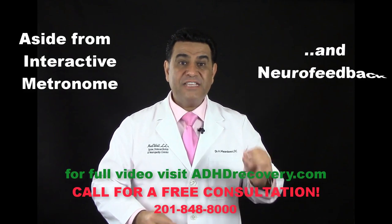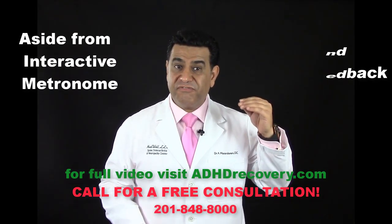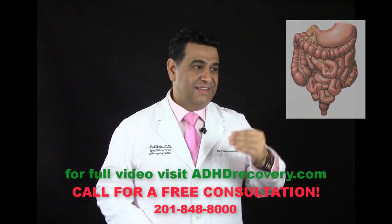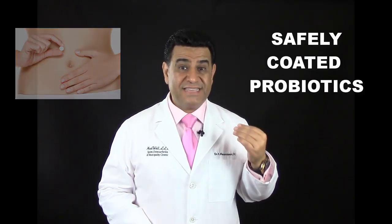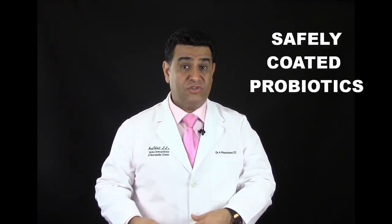We need to address the body as a whole. That is why, in addition to interactive metronome and neurofeedback, we need to fix your diet and fix the patient's gut and help them support the gut. How do we do that? Digestive enzymes that work, and probiotics that are safely coated, which pass through your stomach into the intestine.